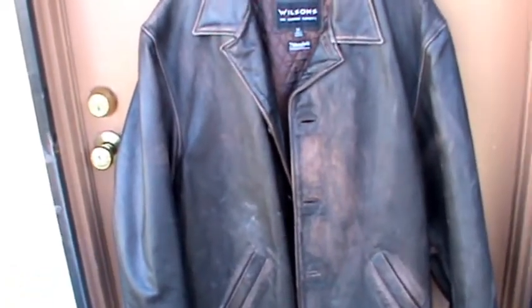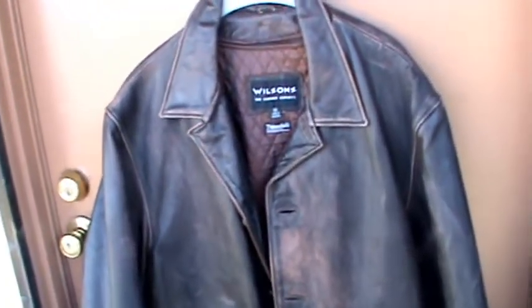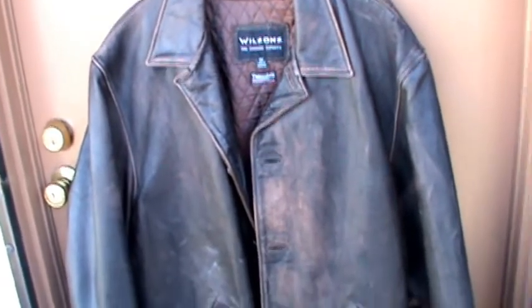Go ahead and turn around — let's see the back in dark lighting. Really dark color, really nice. Beautiful jacket. This is pretty much what you want if you're shooting for a Dean Winchester jacket.